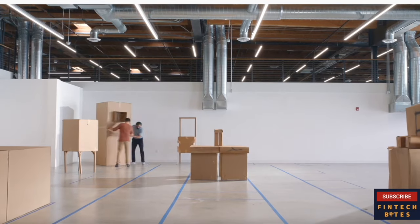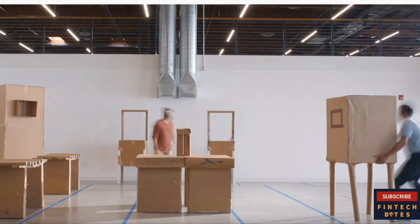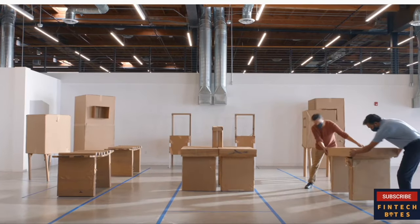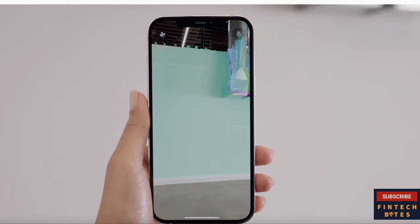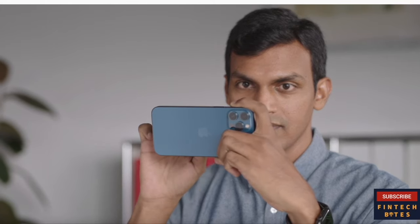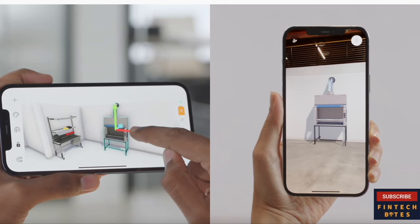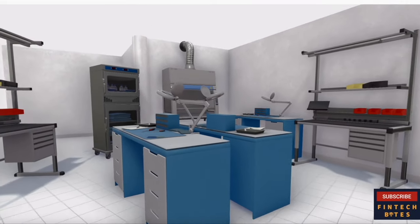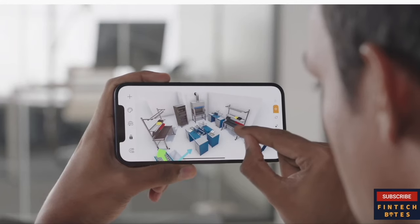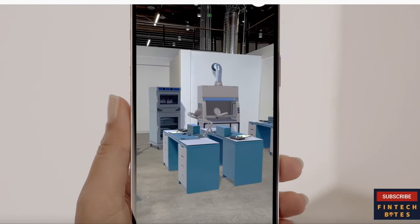Jig Space accelerates setup of complex workspaces. To set up a medical device production facility, Medtronic would normally create a Six Sigma cardboard layout of the space, taking weeks to design and costing tens of thousands of dollars. Now with 5G and the new LiDAR scanner, iPhone 12 Pro enables teams to immediately map the environment and collaborate with colleagues to instantly place simulated equipment, adapt it to the room layout, and outline process flows. Jig Space and iPhone 12 Pro enable Medtronic to completely transform projects from weeks to hours, reducing costs by more than 90%.